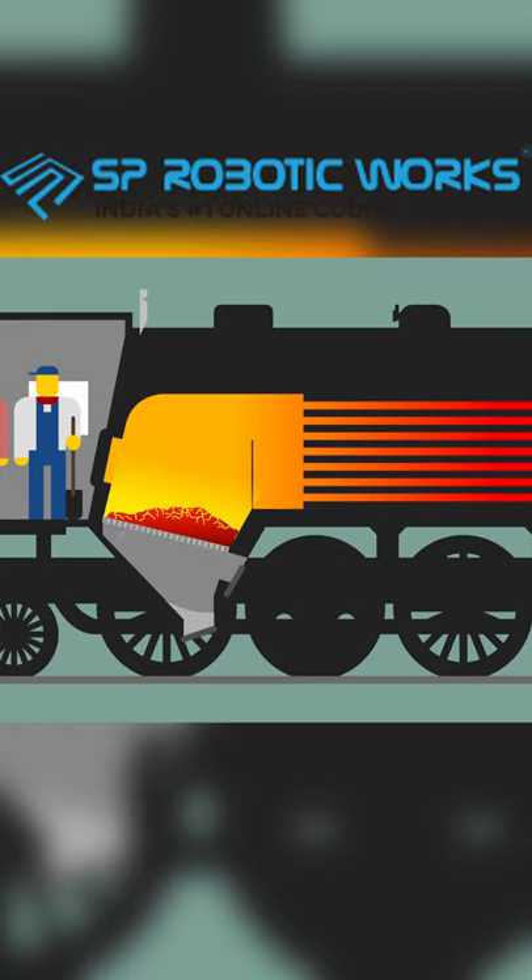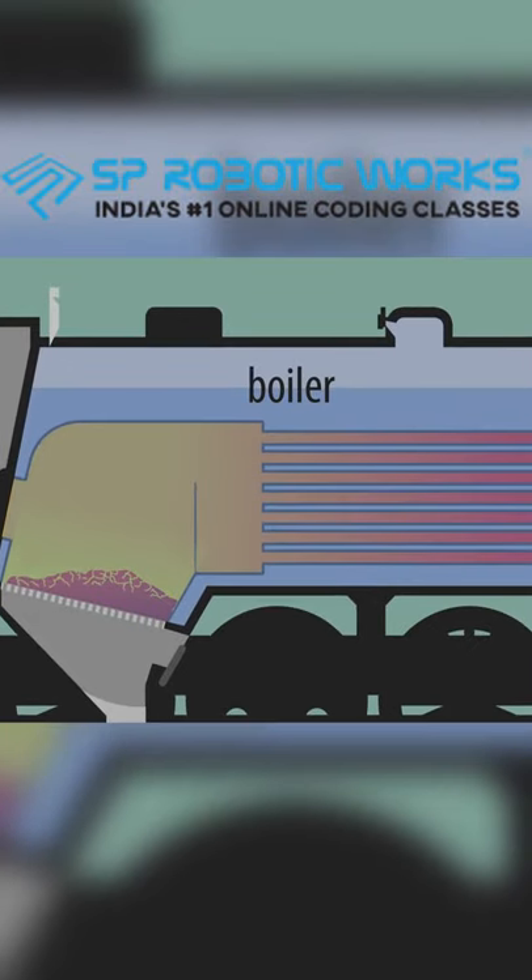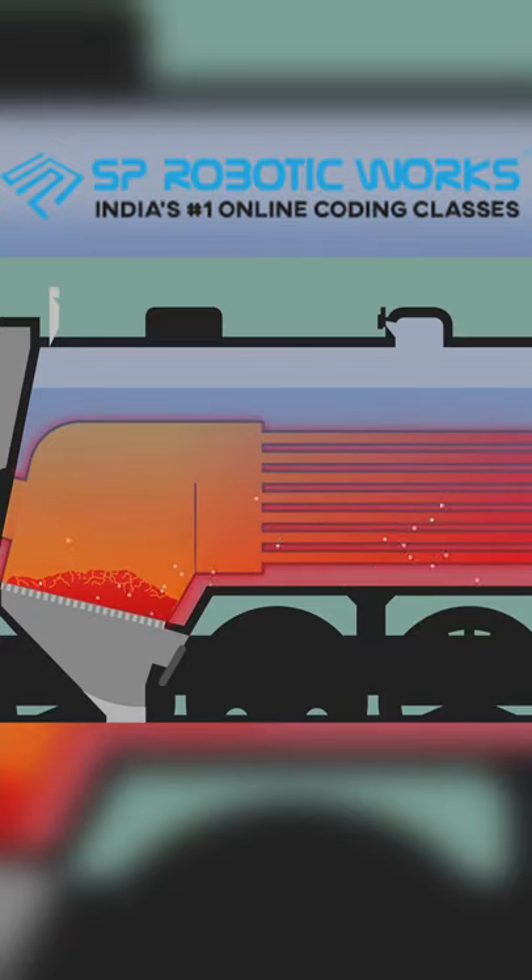The firebox allows heat and smoke to escape the chamber through the so-called fire tubes, running the length of the boiler. The boiler wraps around the firebox and fire tubes, thus heating the water inside to boiling point, creating steam.